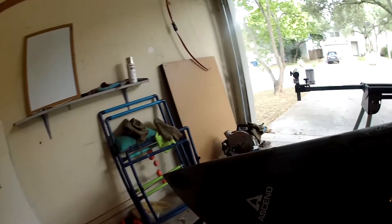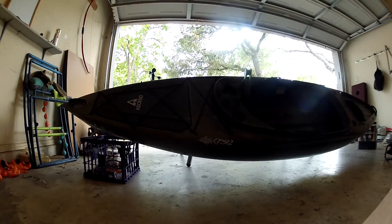It's quite a heavy kayak — about 80 pounds, unfortunately. Pretty hard to move by myself.